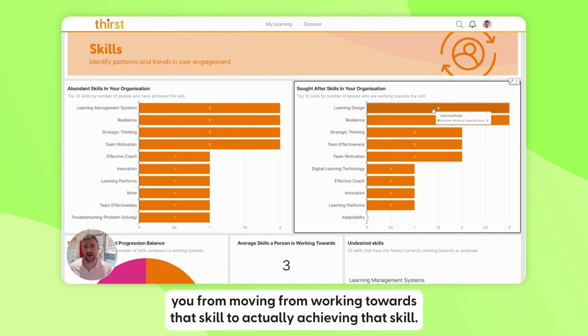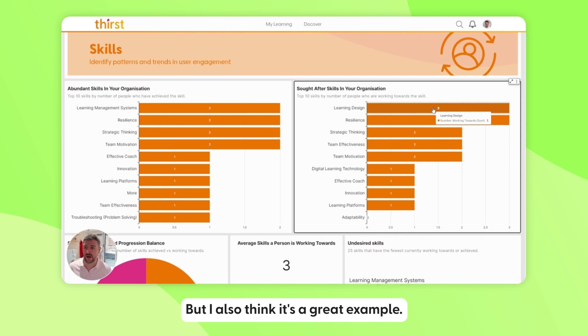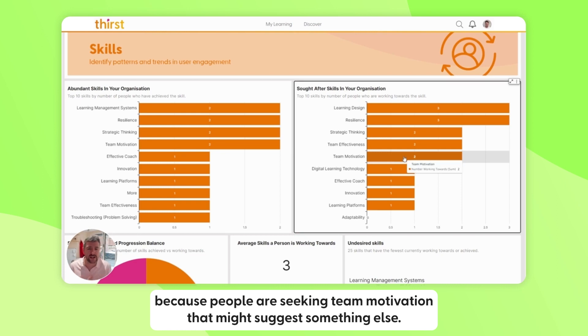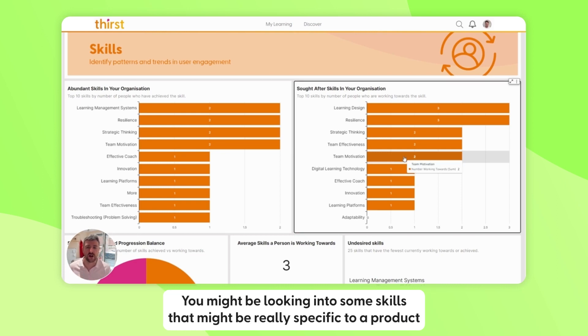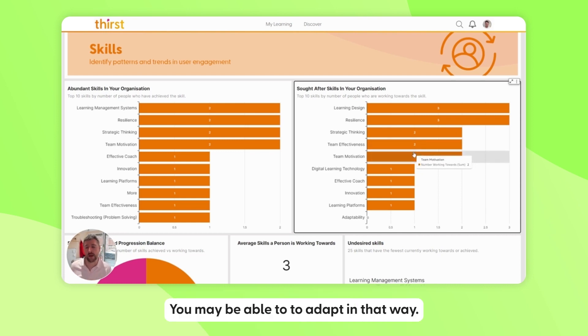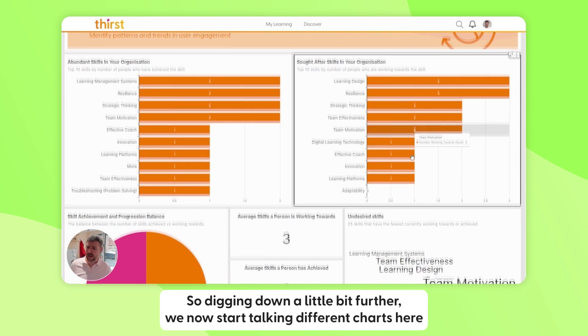It's also a great example where you might realize there's a problem in your business. Maybe people seeking team motivation suggests something else going on. Some skills might be really specific to a product or service you sell, and you may be able to adapt in that way. So digging down a little bit further...